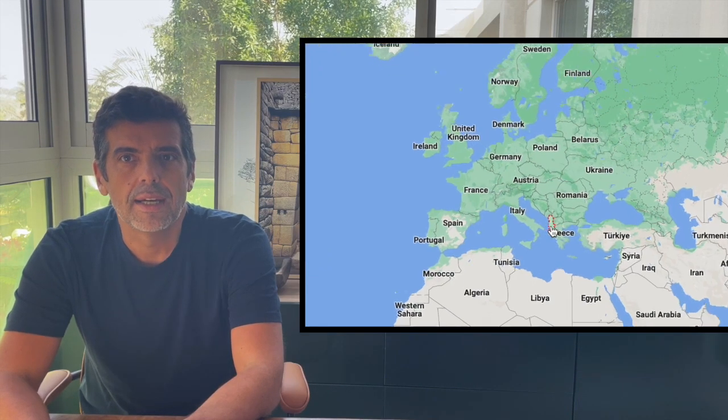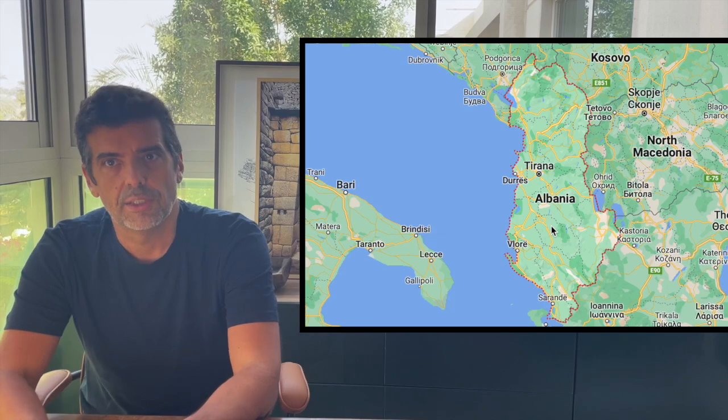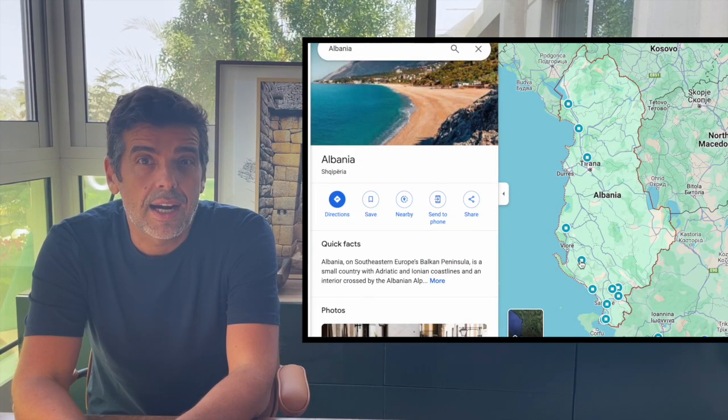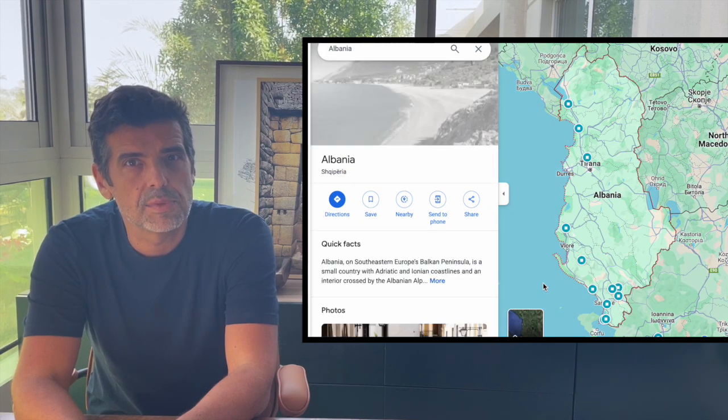Recently I've been in Albania, which sits right in the middle of two hot spots for these constructions — Italy and Greece — so it should have some, and it certainly does. Since Albania is not yet very touristic and there are hardly any videos about polygonal walls in that country, I felt I had something to show.